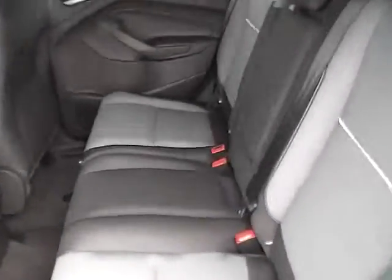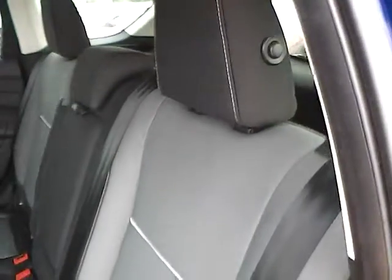The power rear bench seat features folding headrests for better visibility, and the seats also fold down to give you additional trunk space. There is also a rear power outlet.